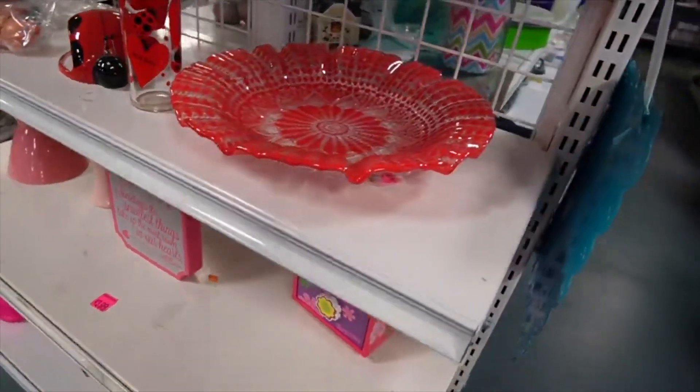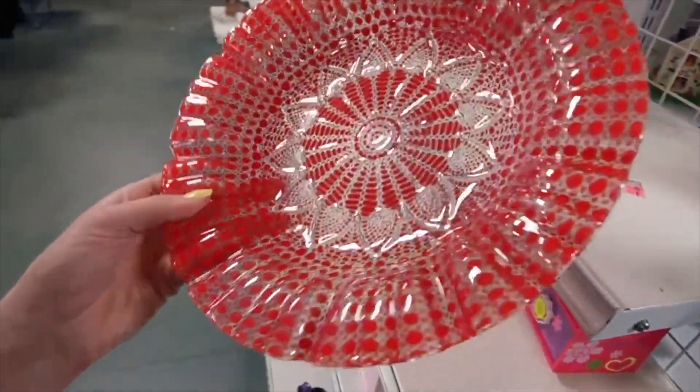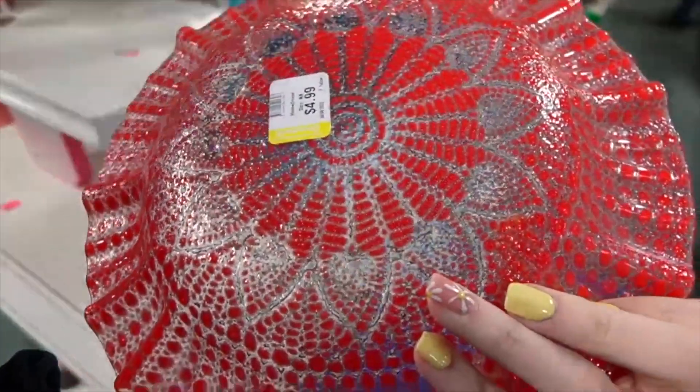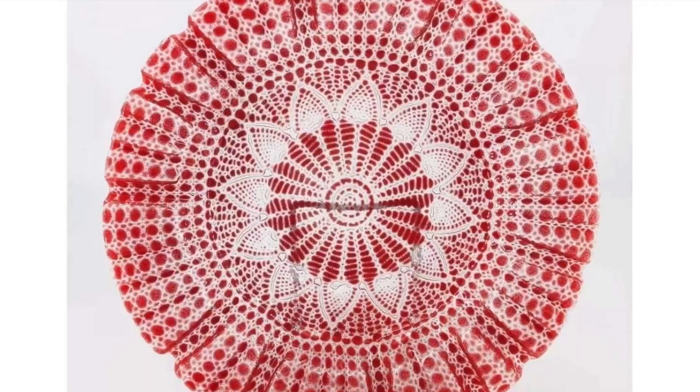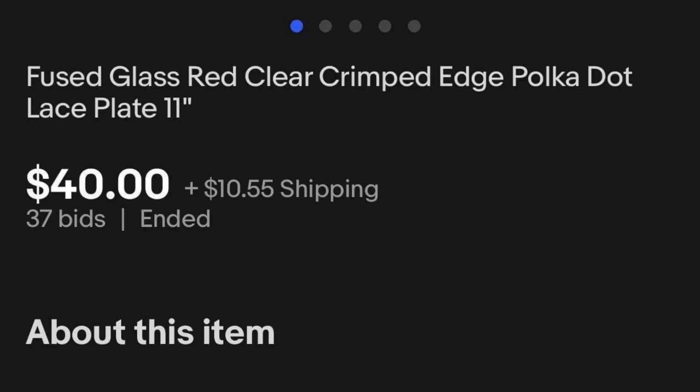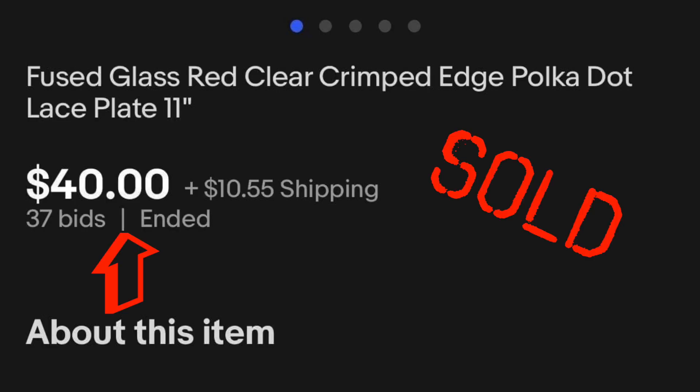This is a smaller Goodwill. I usually only come away with a couple of things, but it's worth stopping in and checking out what we can find to buy and flip for a profit. A little bit of Sidden Stricker here — check that out, just hanging out. $4.99. It is marked on the back: Sidden Stricker. And I don't see any chips or cracks around the edges. That is a great buy.